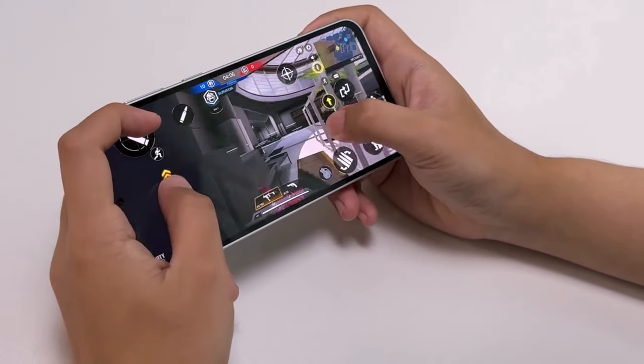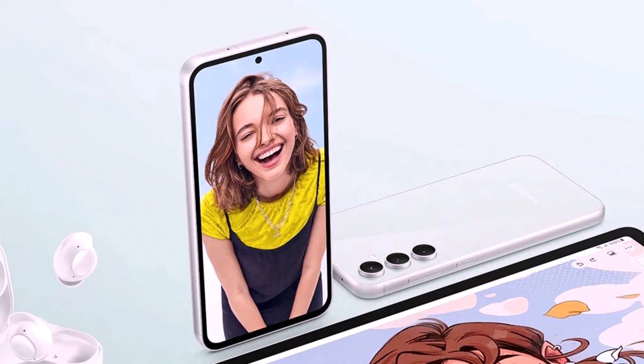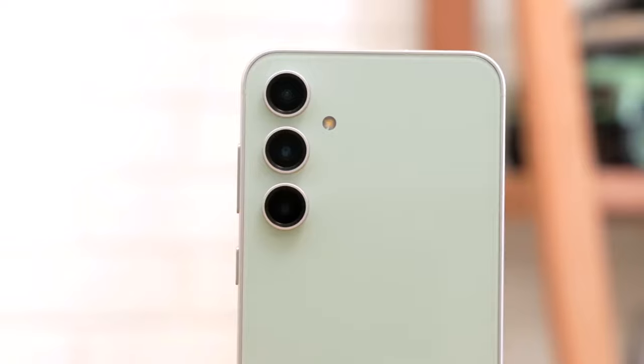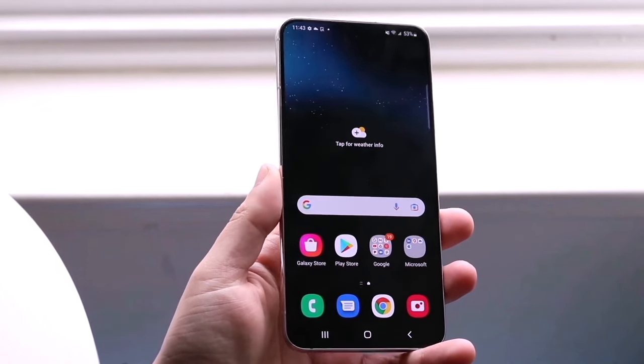So there you have it, folks — a sneak peek of what's to come with the Galaxy S24 Fan Edition. With its powerful performance, stunning display, massive RAM, long-lasting battery, and rugged durability, it's shaping up to be quite the contender in the smartphone market.